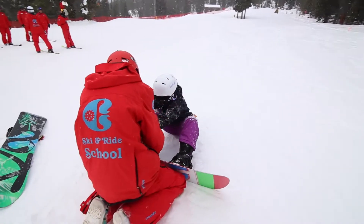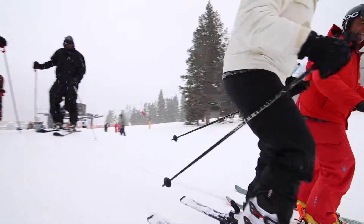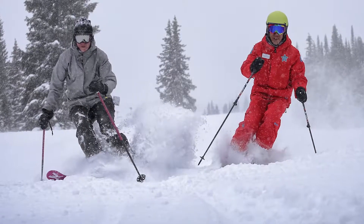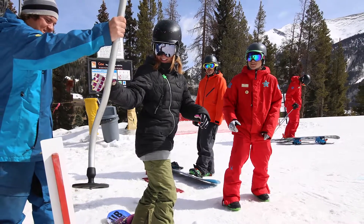If you're new to the sport of skiing or snowboarding, or you want to refine some of your skills, Copper Mountain offers a wonderful ski and ride program. We have season-long programs, we also have day lessons, and those are available for children, teenagers, and adults.